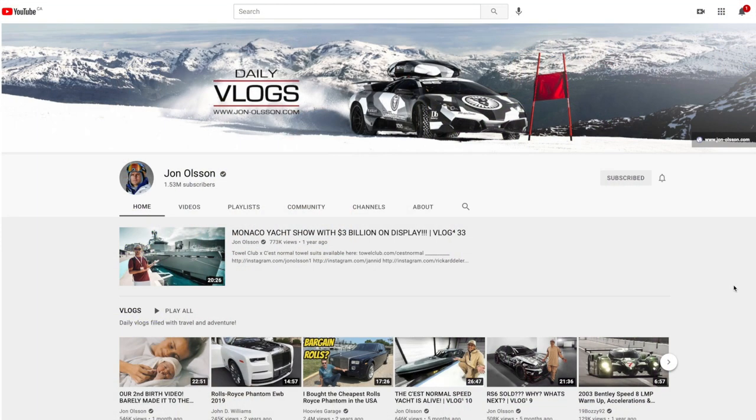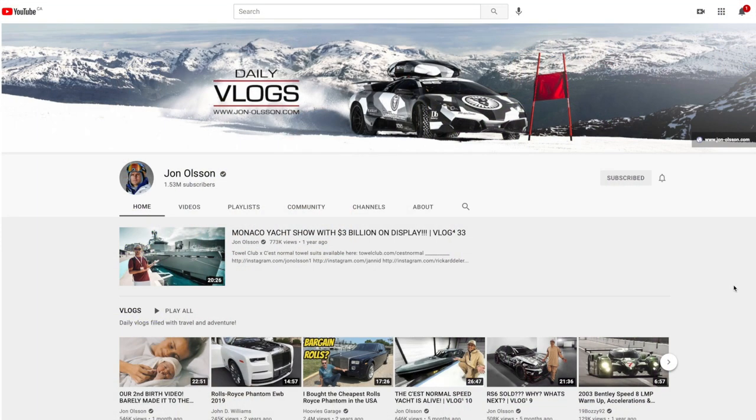Today I have a brand new review video for you. This is the Marcello edition of the Douchebag Hugger. This is made by a company called Douchebags — they've since rebranded to just DB Journey. It's basically a travel bag company that was started by Yoon Olsen. He's huge on YouTube; I watch his vlogs. I'm sure many of you know what I'm talking about.